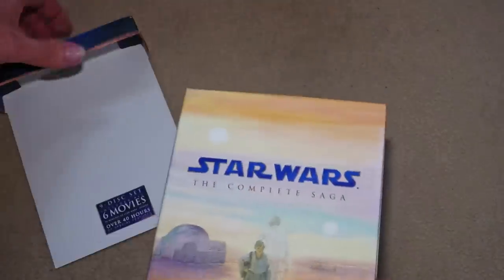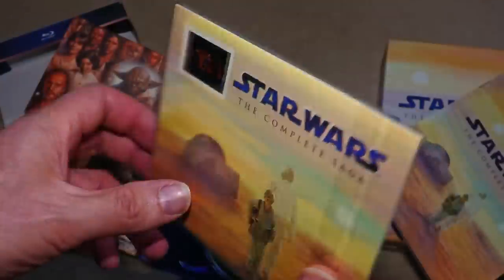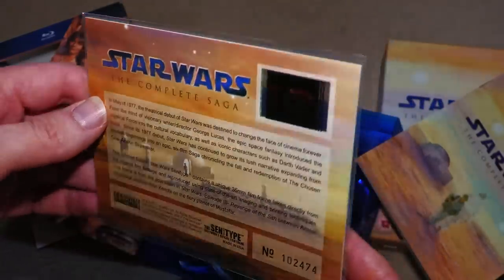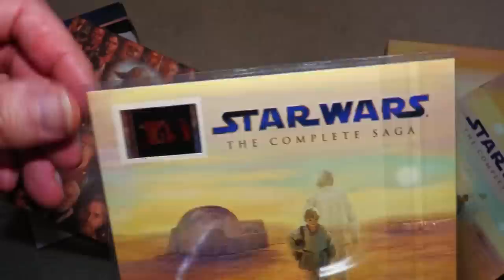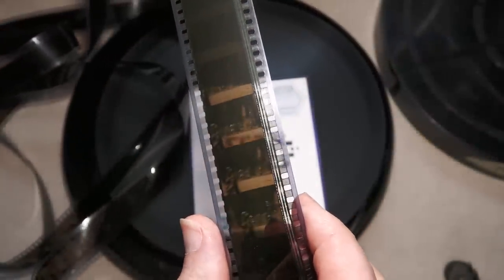The prequel trilogy was issued in this rather special Blu-ray pack with these special edition versions of the first three films, and it came with this film frame, which is odd because it is not in the correct format. The Star Wars films issued on 35mm were in scope, not widescreen, and this is how the frame should look.